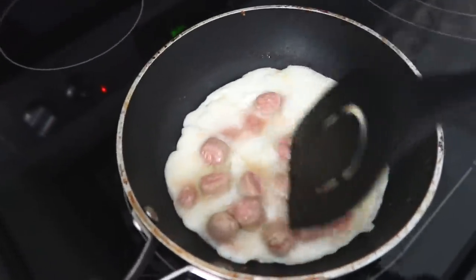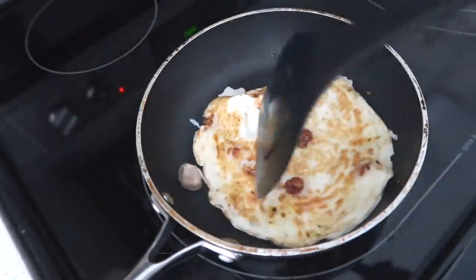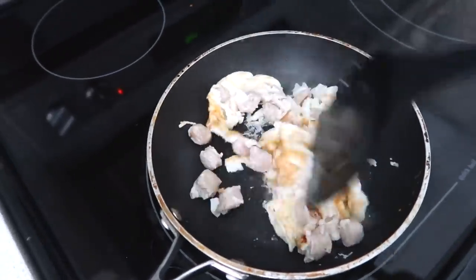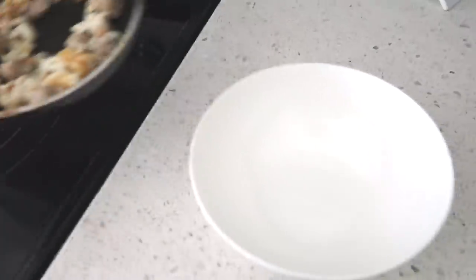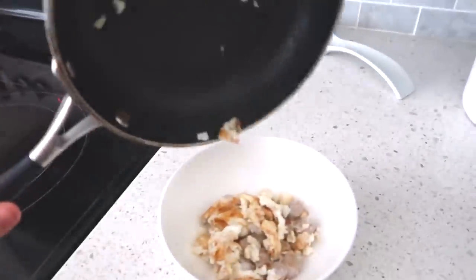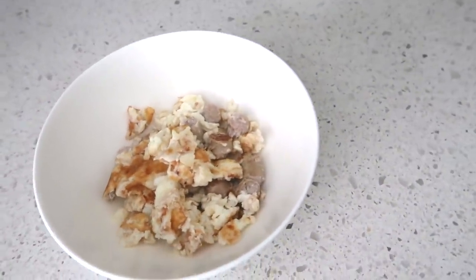Starting off with breakfast — I've been obsessed with egg whites lately, mixed in with turkey sausage. I'm going to show you guys what I put on top of it, it is so good. Our egg whites are all done. I'm having a light breakfast by the way because I'm going out with my friend and I really want to have some room to enjoy a little bit.